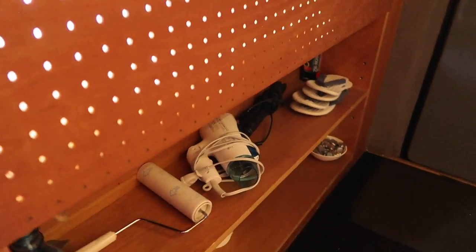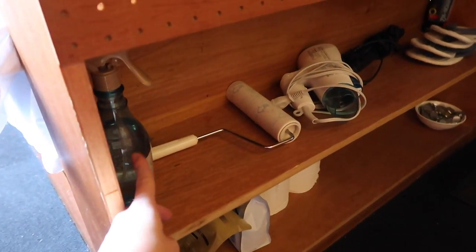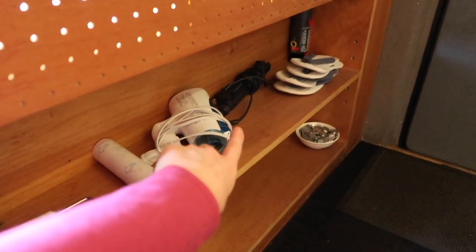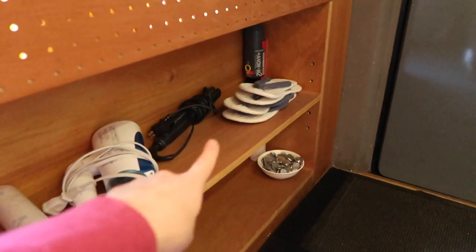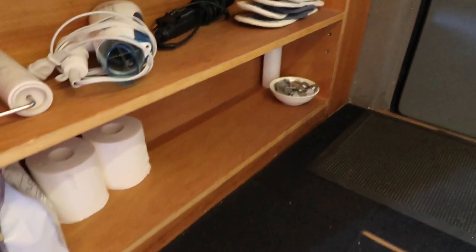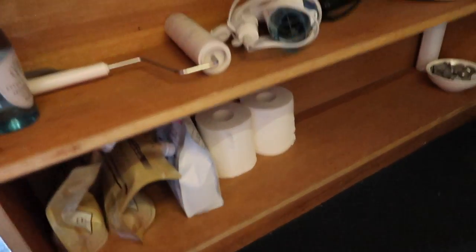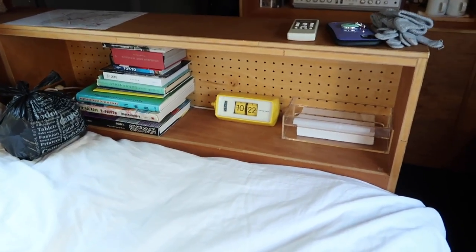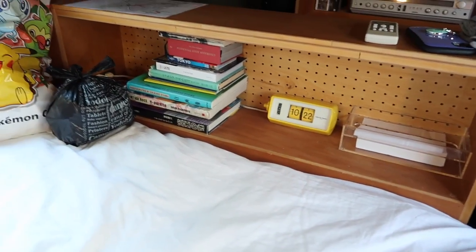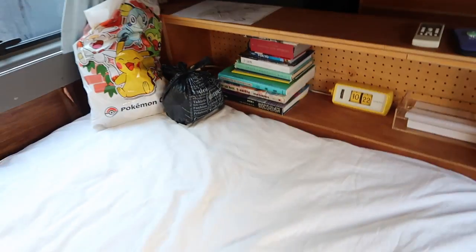The bed has a bookcase at the end of it with some really convenient items. It's quite dark but there's Febreze for your clothes, a lint roller, a hairdryer, and a straightener — they had a straightener, I couldn't believe it! Something to extinguish fires, a couple of pairs of slippers, a whole bowl of one-yen coins which was interesting, and replacements of shampoo, conditioner, and body wash, plus a few toilet rolls. On the other side of the bookcase there were tissues, a really funky clock — I loved it — a collection of coffee table books, and a guidebook, which was very useful.